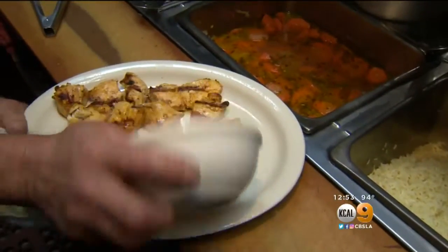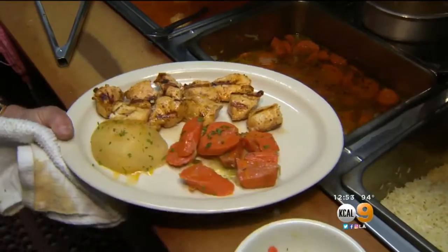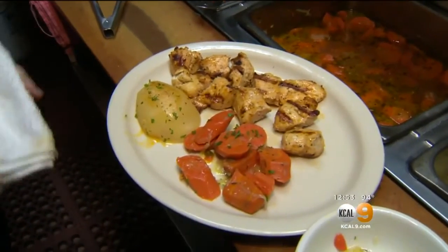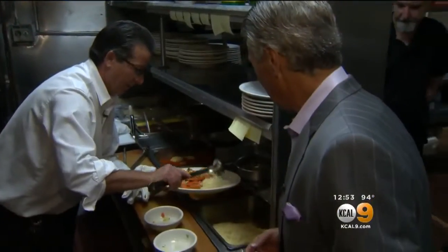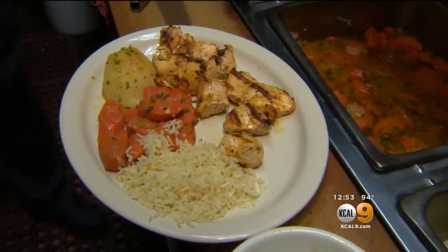What are the carrots cooked with? The carrots are cooked with garlic, onion, of course, and brown sugar. And a little bit of rice. Now look at this dish — that's Greek-style.